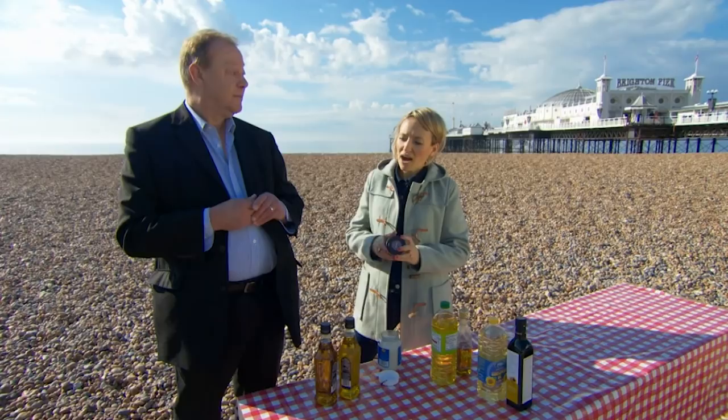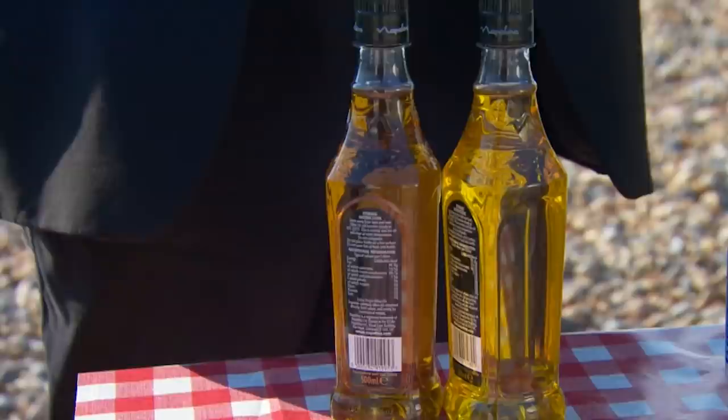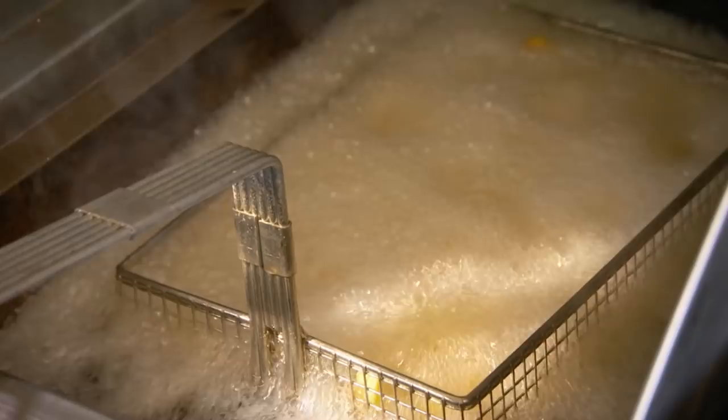You should always go for the refined oils simply because they have a higher smoke point. I'm surprised by that because I'd think an extra virgin olive oil is going to be better for me. It is better for you if you don't cook with it. Let's get those chips on — fire up those fryers.